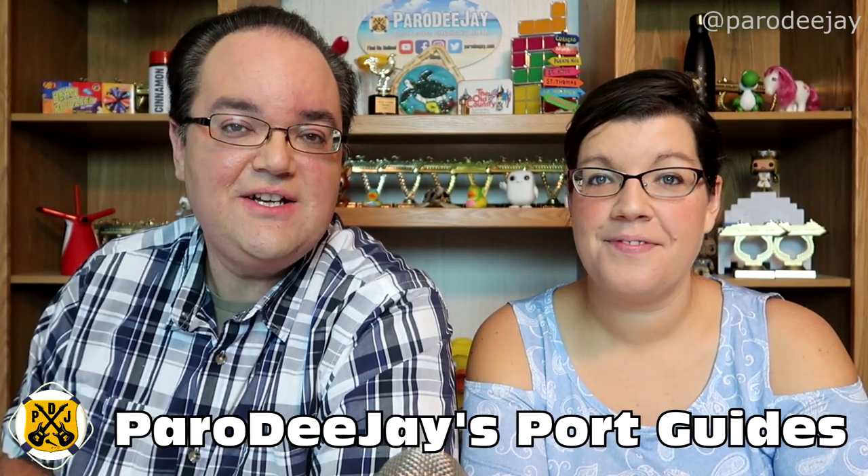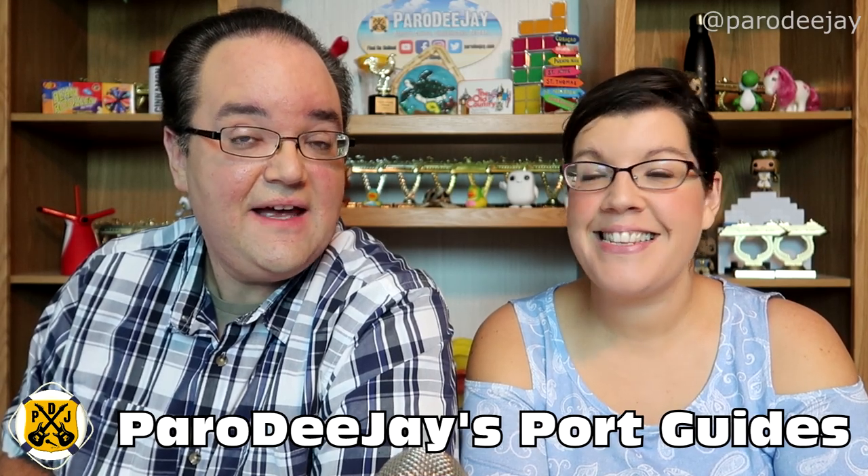We are back with another episode of Paro DJ's Port Guides. Today we put it up to a vote in our Facebook group: what port would you like to see covered next? And it was almost unanimously a landslide — you chose one of our favorite destinations. Bonaire.